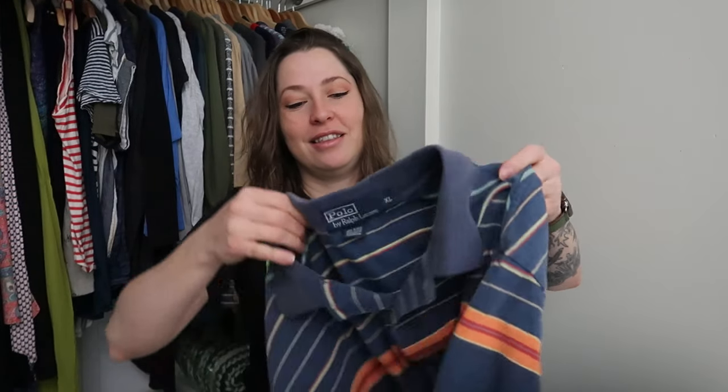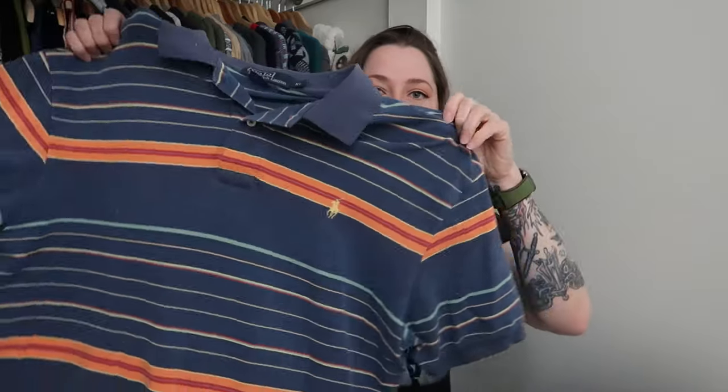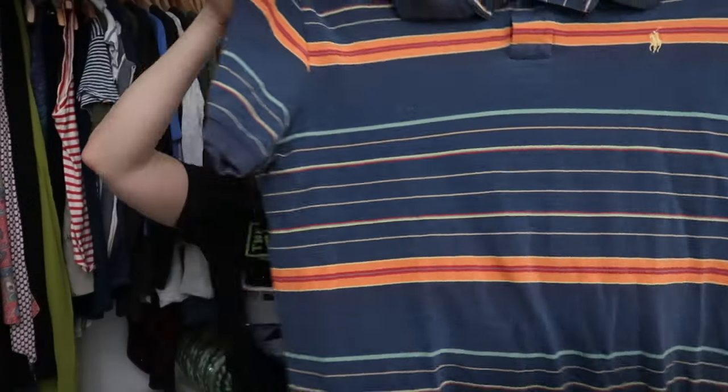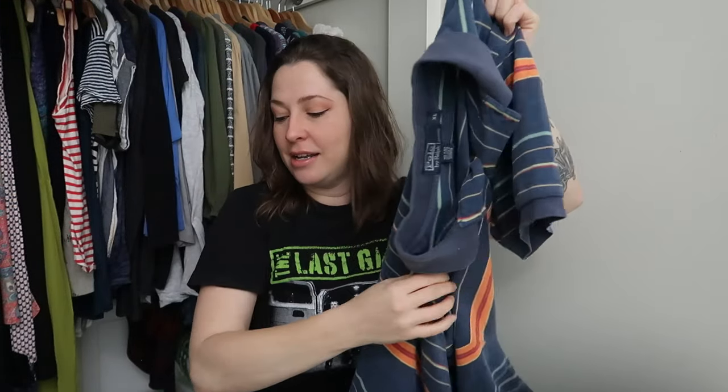The last thing I have to show you is the vintage Polo Ralph Lauren piece. This is a size extra large — great size. It is more interesting with all of the stripes, it still has the pony, and it also has some crunchies on the front but those will be easy to get out. So that is everything — that was 27 pounds of stuff. Again, if the three items I've decided I want to try for myself don't show up on WhatNot, it's because they fit and I'm keeping them. I hope to see you on Thursday at 7 p.m. Eastern Standard Time for the auction. I hope you enjoyed your time with me — bye!